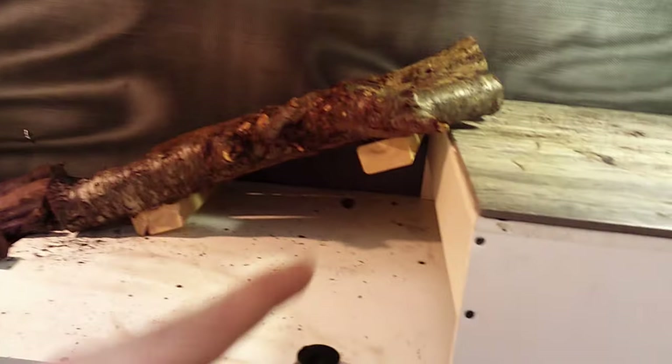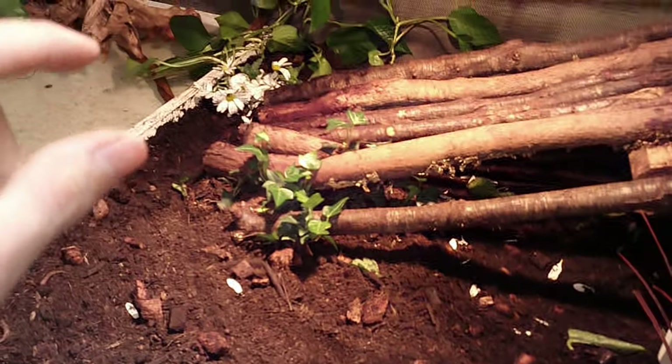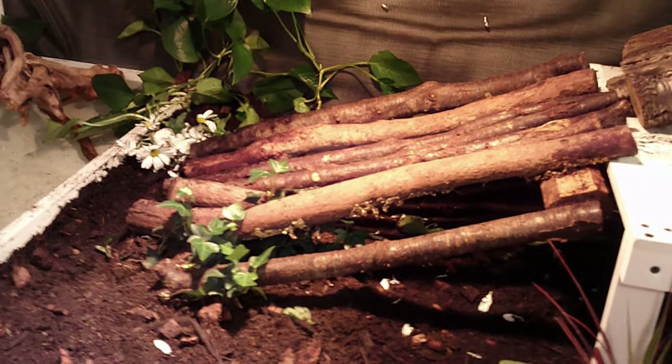He needs to be relatively close to the basking spot because tegus need about 100 to 120 degrees Fahrenheit. He's got his ramps to go up and a nice big water dish that he's already destroyed and gotten dirty. I do have a little mini pump to pump out the water. The substrate mixture itself is potting soil, coco blocks, peat moss, and coco fiber — a nice little mix. We also have springtails in here, and I'm going to get some earthworms and isopods for natural foraging, so if Turk wants to eat a worm, he can.